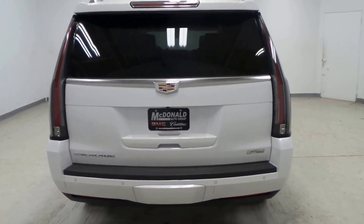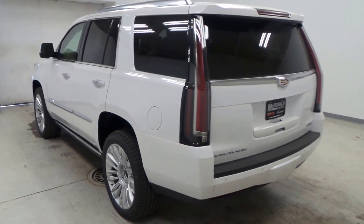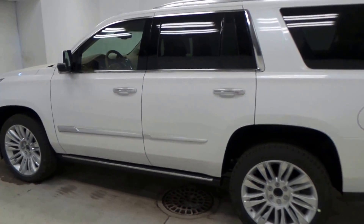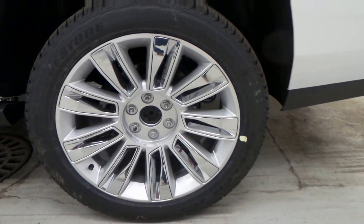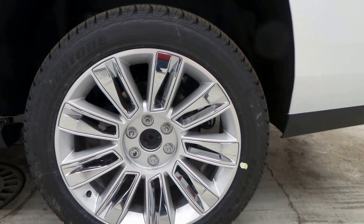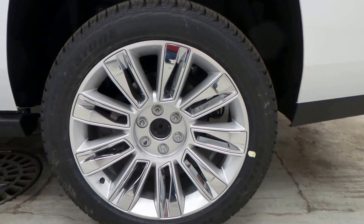Electronic tailgate — hardly have to do anything except touch a button for it to open. Beautiful car, lots of chrome that really accents the white nicely. Beautiful Bridgestone Dueler tires, absolutely massive 22-inch rims. Good looking car.